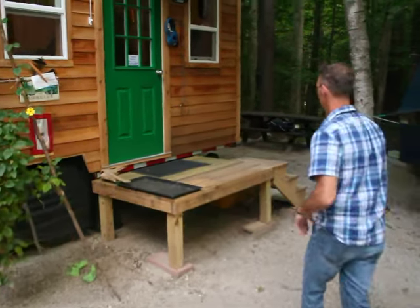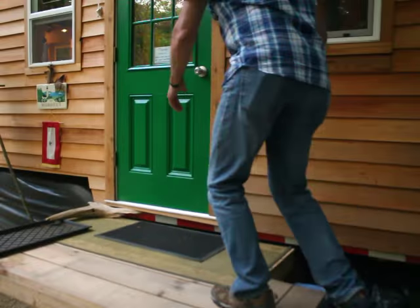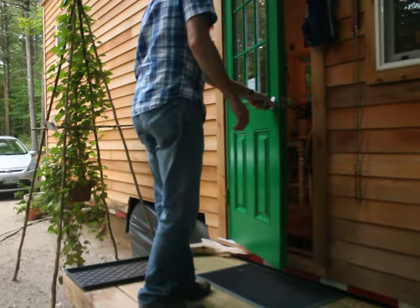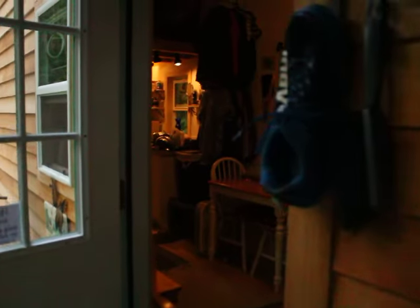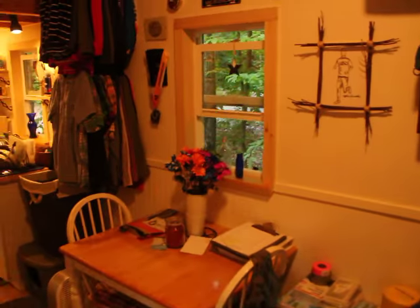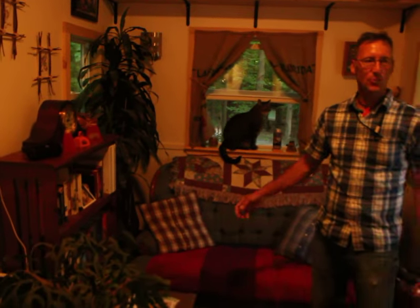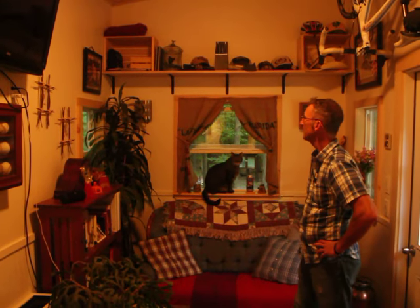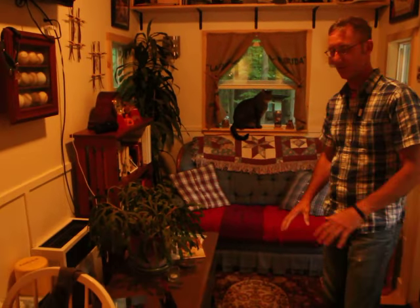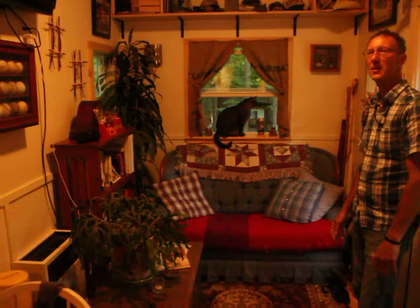Welcome to the Roderig. Come on in. We'll start with the living room — this is the great room. This is still a work in progress, but it's great living space. I'm still working on creating a little more space.